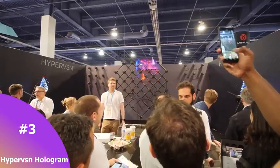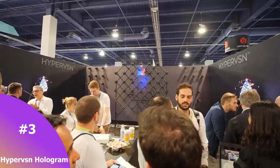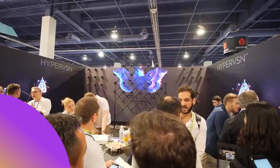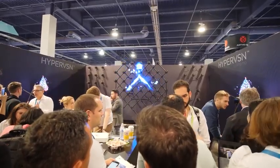Number three is from a company called Hypervision. They have a 3D-type display that is actually a spinning fan — it looks like a hologram. It's something really interactive, and it stopped everyone in their tracks at CES.